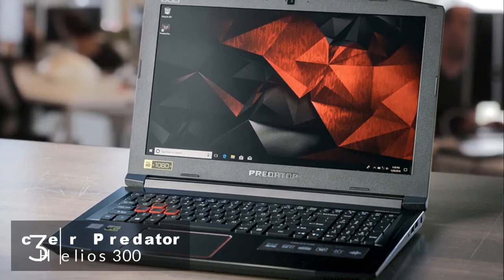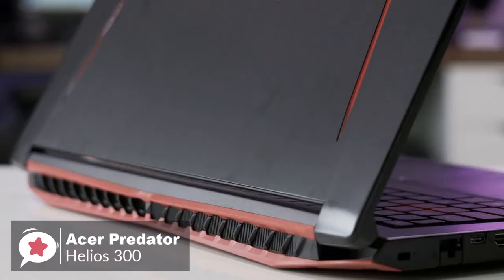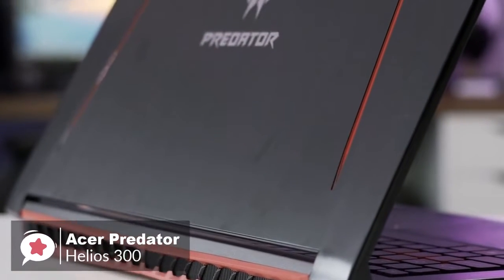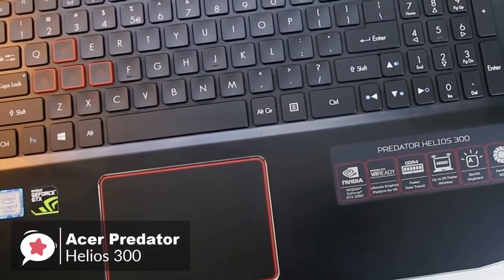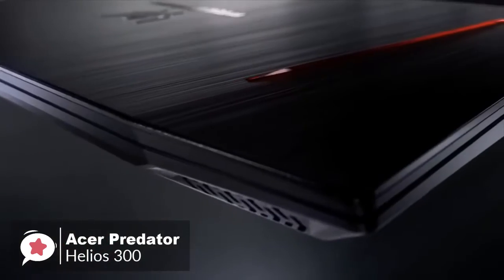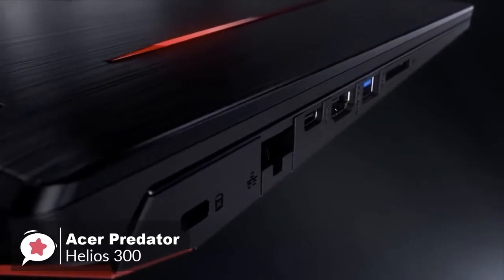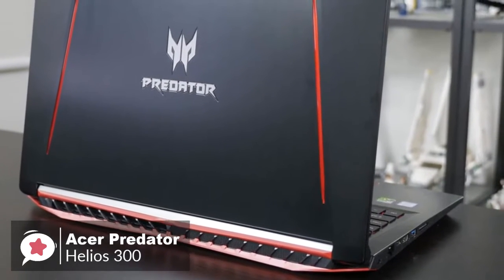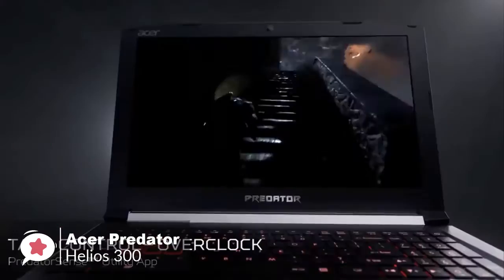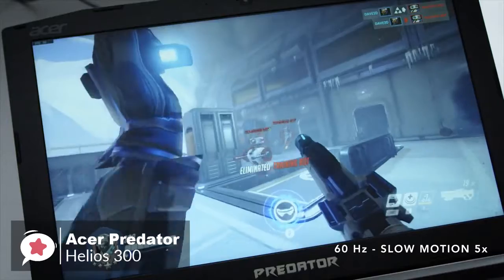At number 3 is the Acer Predator Helios 300. The Acer Predator Helios 300 is a very straightforward, powerful, no-nonsense gaming laptop that offers improved and powerful gaming performance for the price. From a design aspect, it's a great-looking machine with an angular design and a red-and-black color scheme. Its aluminum lid has a huge Predator logo and a red lining on either side. Setup is lightning fast thanks to having Windows 10 installed on an SSD.